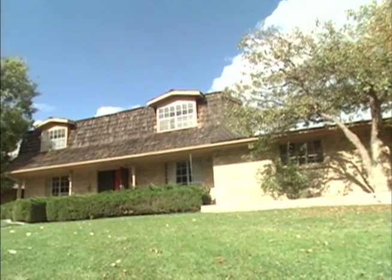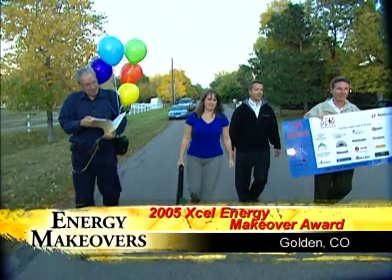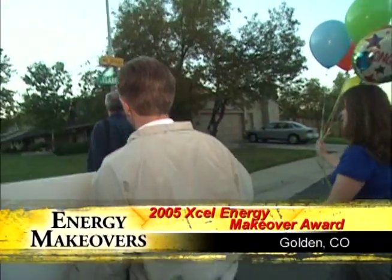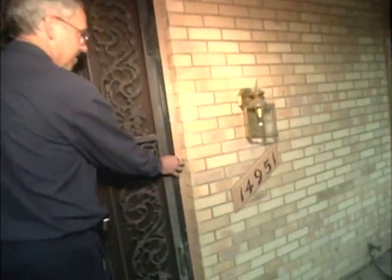Let's take a look at just a couple of the winning homes. Ron and Kathy Woods had lived in their Golden, Colorado home for 23 years, but they had considered moving due to rising energy costs. On the day they won the prize, Xcel Energy arrived at their home with a prize patrol complete with a bouquet of balloons, a yard sign, and a full video crew to capture the moment.